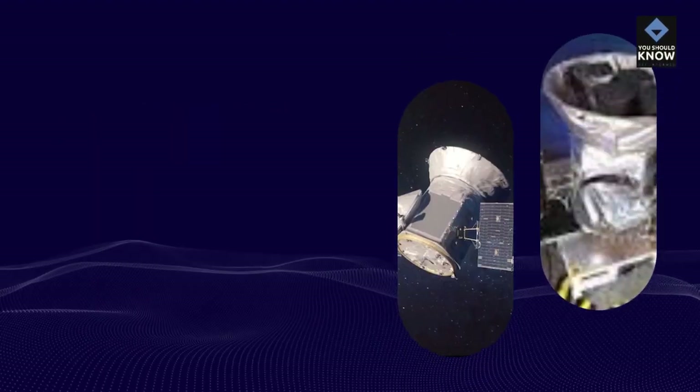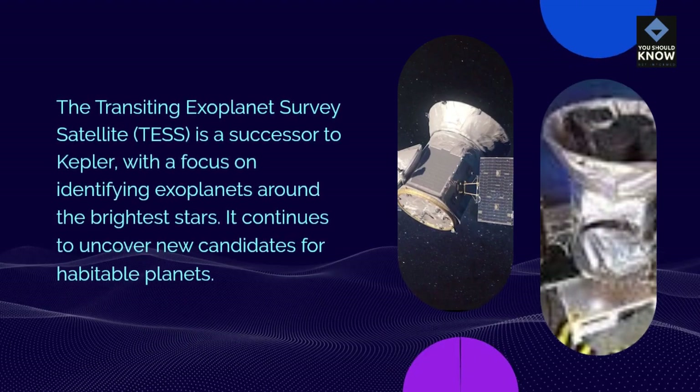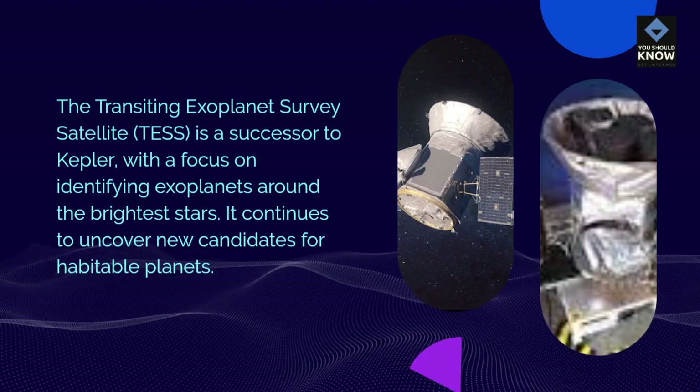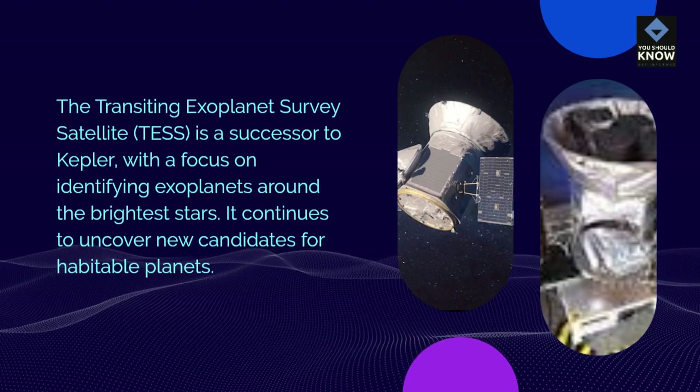TESS Mission: The Transiting Exoplanet Survey Satellite, TESS, is a successor to Kepler, with a focus on identifying exoplanets around the brightest stars. It continues to uncover new candidates for habitable planets.